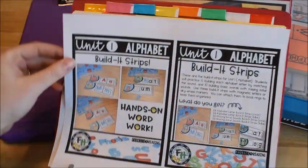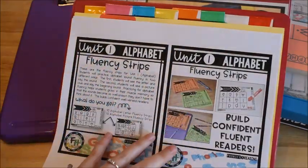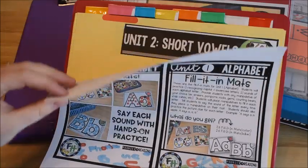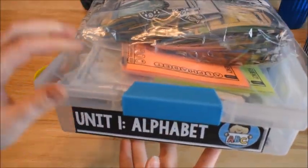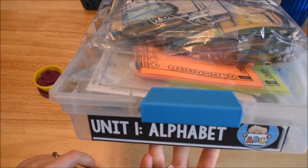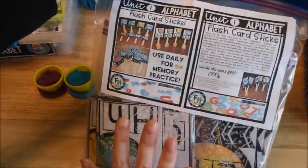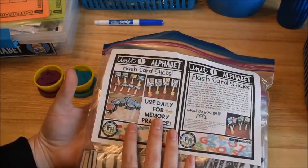I keep all the activities inside a little plastic sterilite bin — I'll have a different bin for each unit. Unit 1 is all about the alphabet. The very first thing I use is alphabet sticks — flash cards attached to craft sticks. There are three different types: one set has just the capital and lowercase letters, another has the capital, lowercase, and a picture clue, and the third set has just the picture clues. I attach mine to craft sticks and put them in a cup so students can pick one out and say the sound.